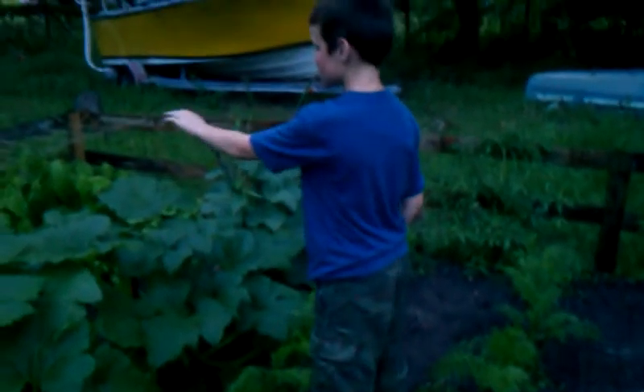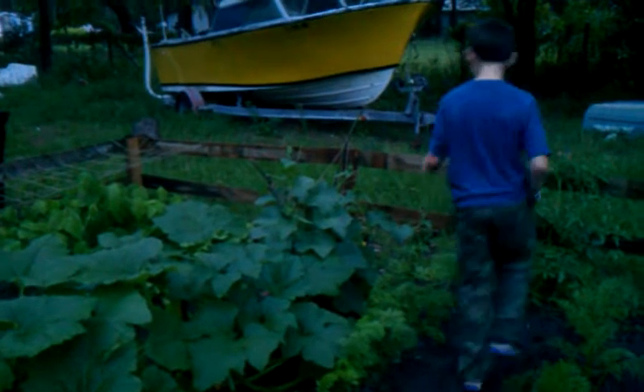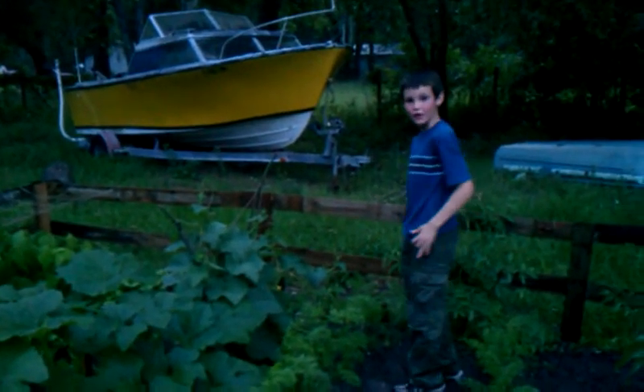Okay, so we got corn, carrots, and squash, and green beans, onions, and pretty much right over there we got some lettuce growing over there.